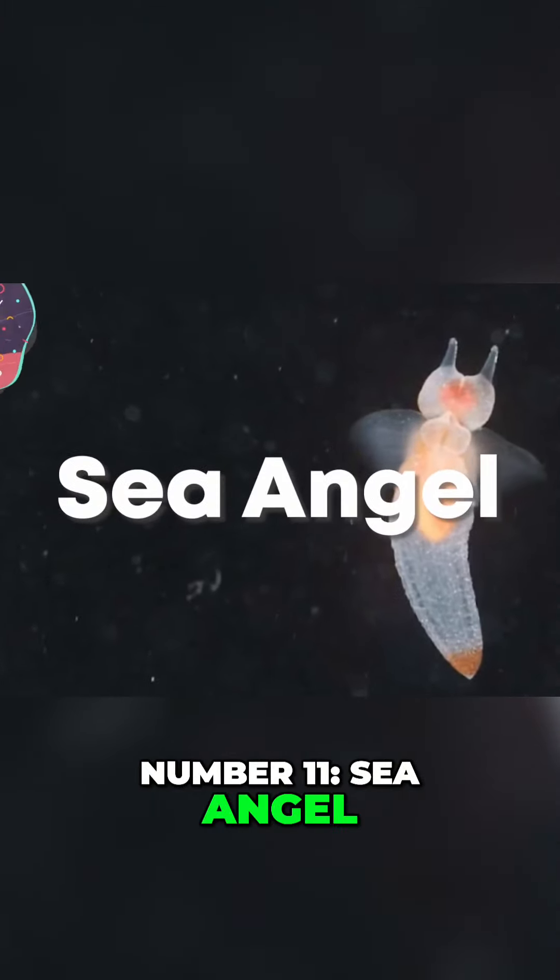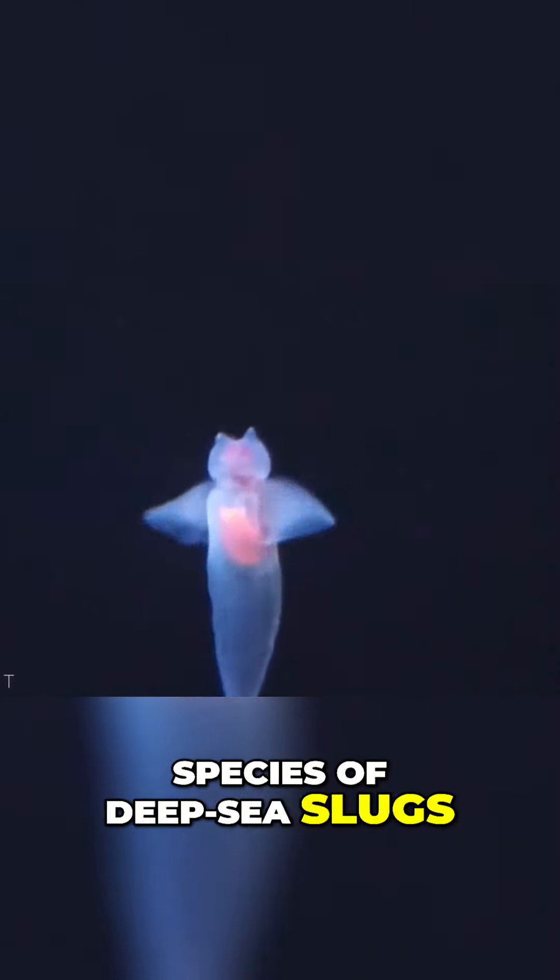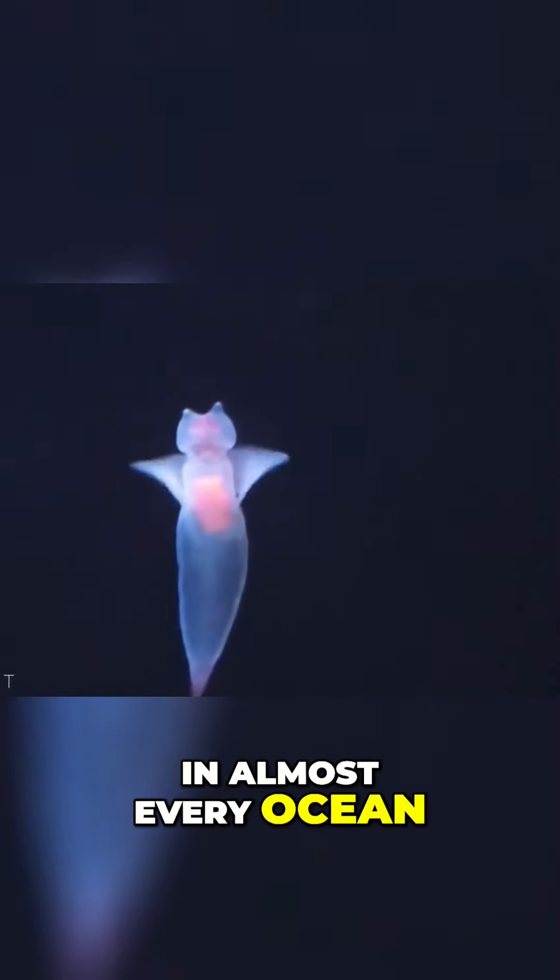Number 11: Sea Angel. Sea angels are a wide variety of different species of deep-sea slugs that can be found in almost every ocean on Earth.